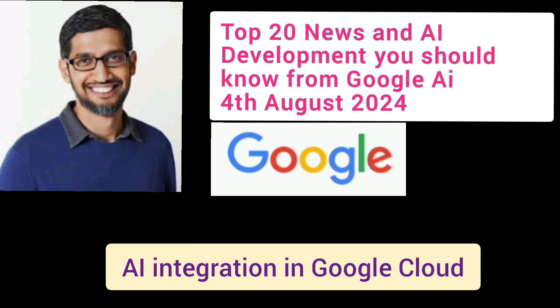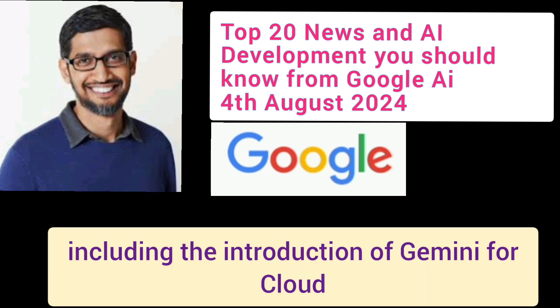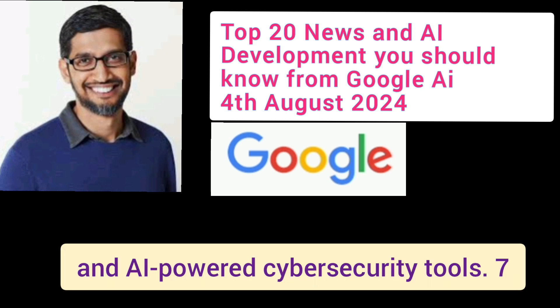Number 6: AI Integration in Google Cloud. Google Cloud continues to expand its AI offerings, including the introduction of Gemini for cloud and AI-powered cybersecurity tools.